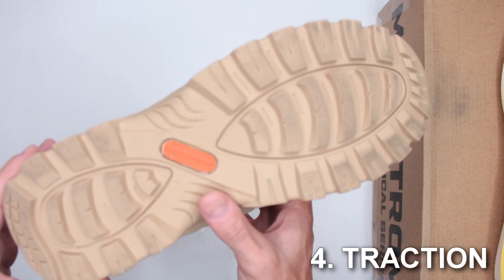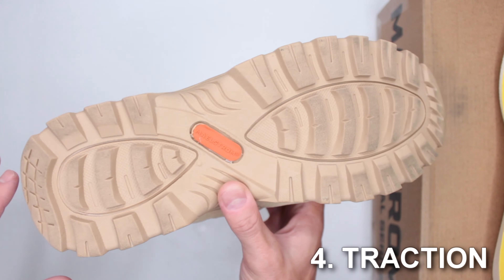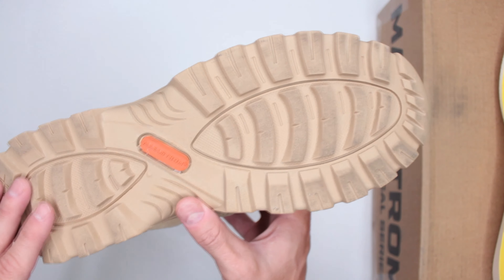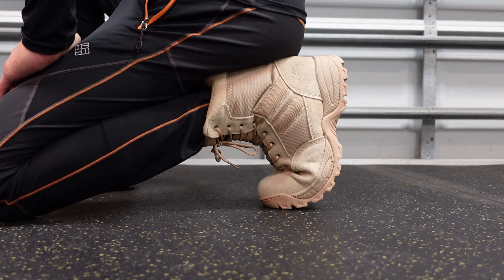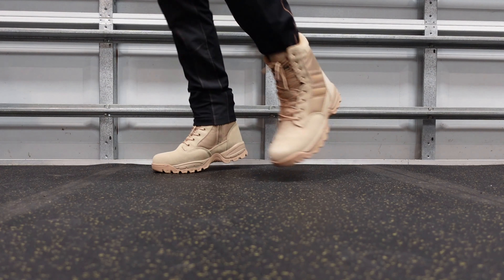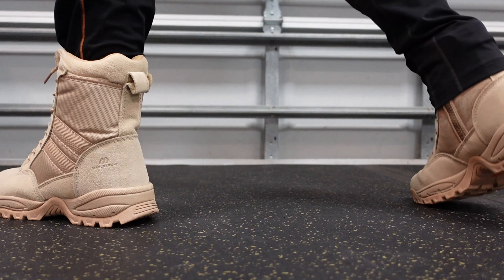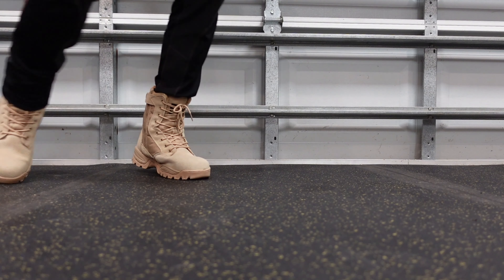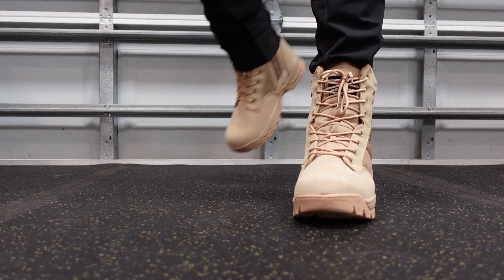Criteria number four: outsole traction and stability. When I do my run and walk tests, I cover a variety of surfaces: older asphalt, newer tarmac, dry sand, wet sand, dry grass, wet grass, trail surface, rocky road, concrete, and marble and tile.